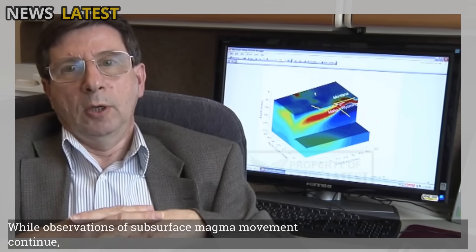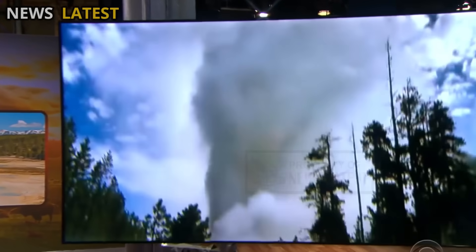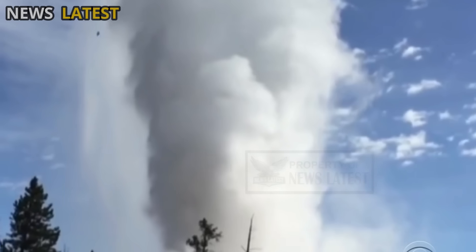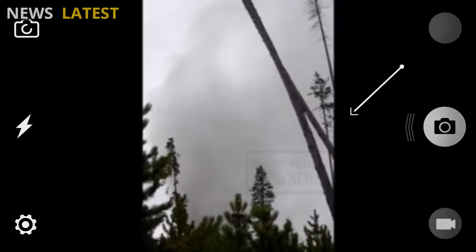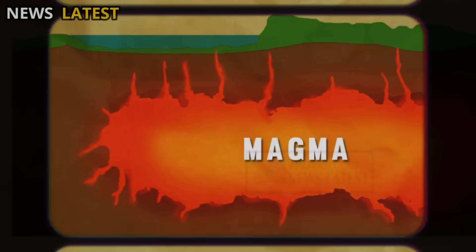While observations of subsurface magma movement continue, scientific attention in the same region is focused on another equally intriguing phenomenon: the massive eruption of Steamboat Geyser, the world's tallest geyser, located in the Norris Geyser Basin in Yellowstone National Park. During this period of mild seismic activity, Steamboat Geyser again erupted, sending a large jet of hot water and steam tens of meters into the air. This phenomenon is a visible manifestation of Yellowstone's active hydrothermal system, which operates above the same volcanic heat source.